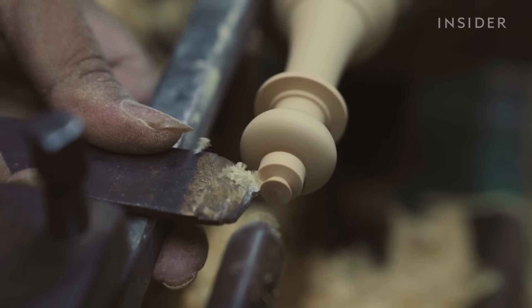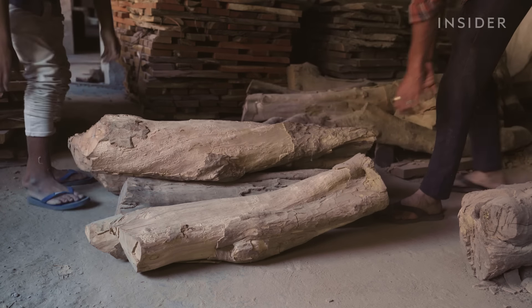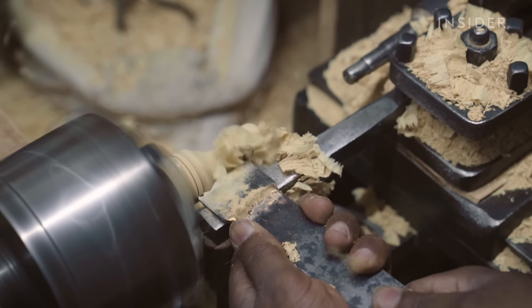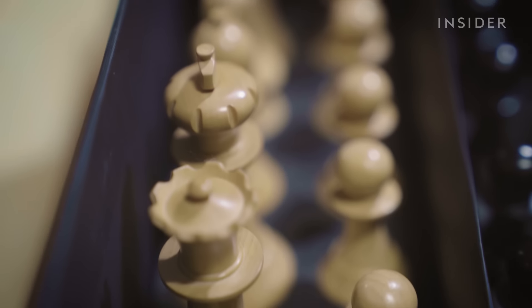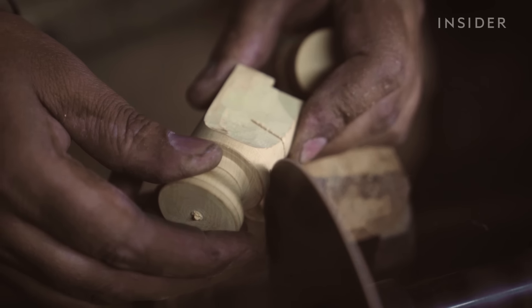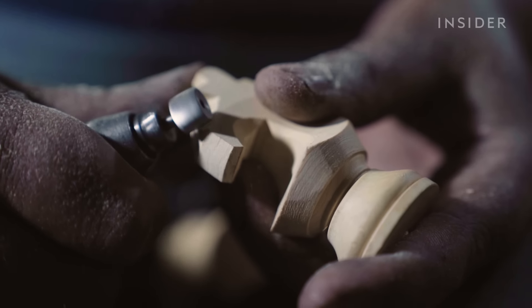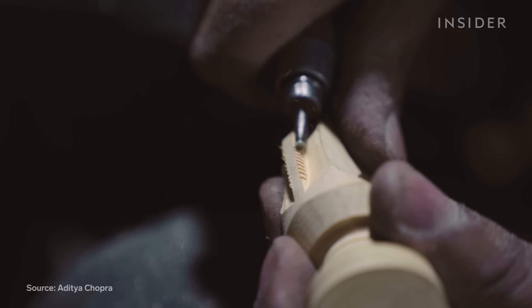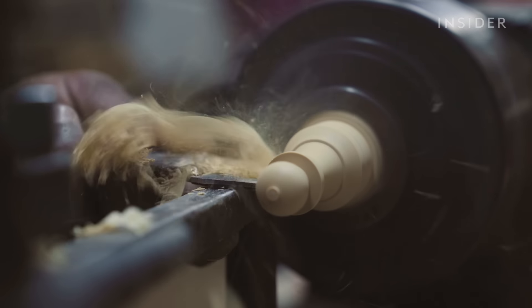With every shaving and small incision, master artisans turn these trunks of wood into 32 hand-carved chess pieces. You can pick up a plastic set for $20, but a wooden set certified for the World Chess Championship costs $500. Much of the value of a high-quality set comes down to how well just one piece is made — the knight. There are less than 10 people who are trusted to carve the knights for the official World Chess Championship sets. So how are these chessmen made, and why are they so expensive?